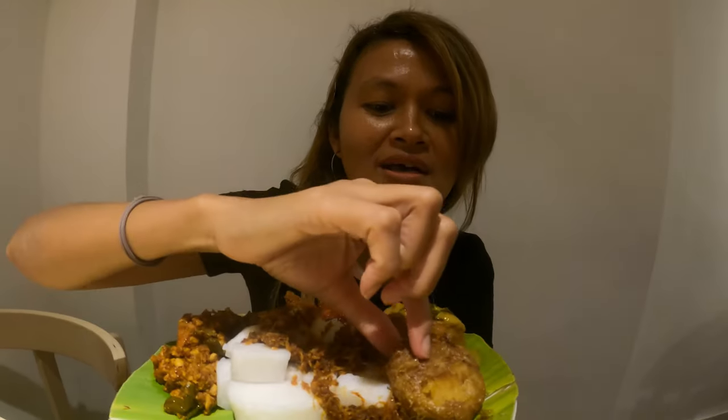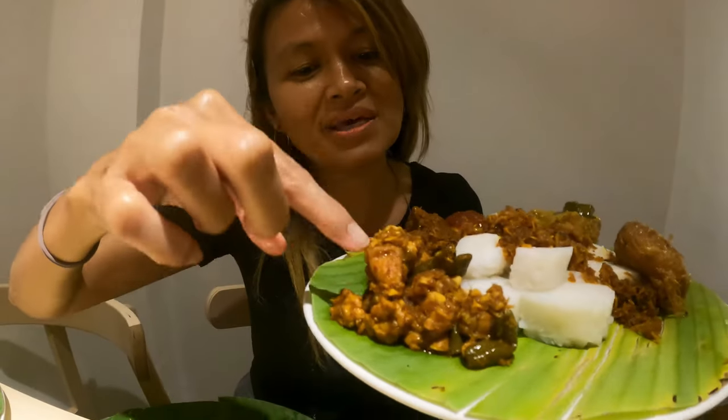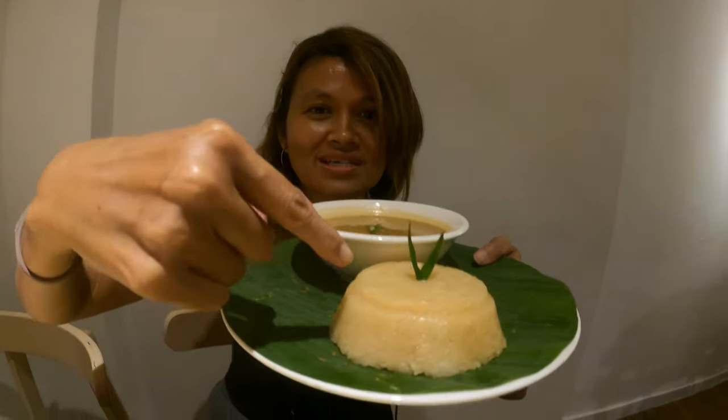I have Nasi Sambal, and what Roman ordered is Lontong Kare — it's rice cube, mashed potato, tempeh, egg. And for dessert, we have durian with sticky rice. You're going to keep it for yourself, Roman — you have to taste this, definitely.